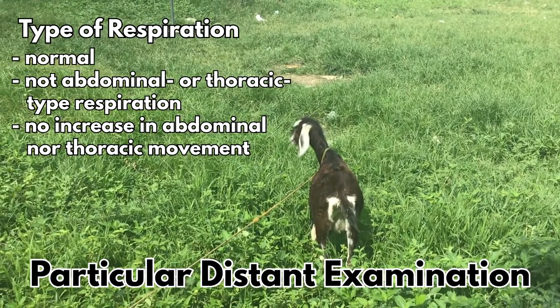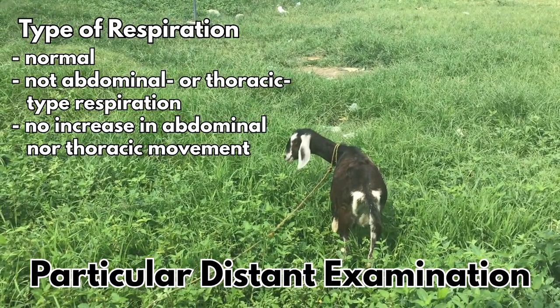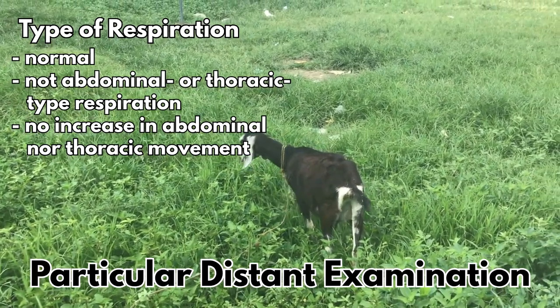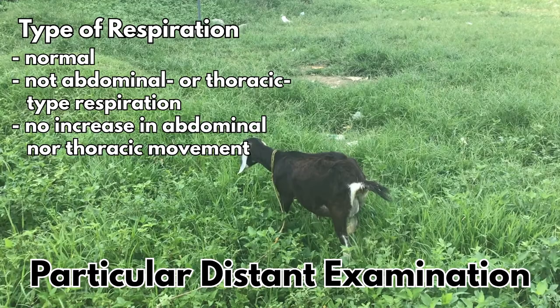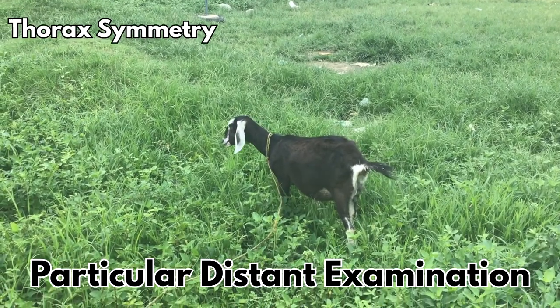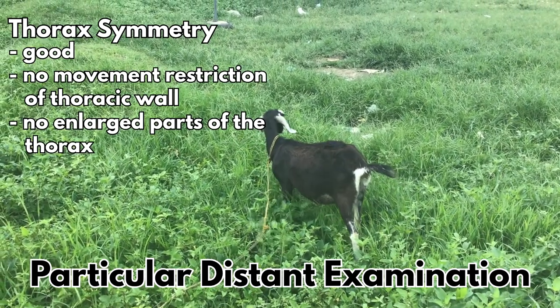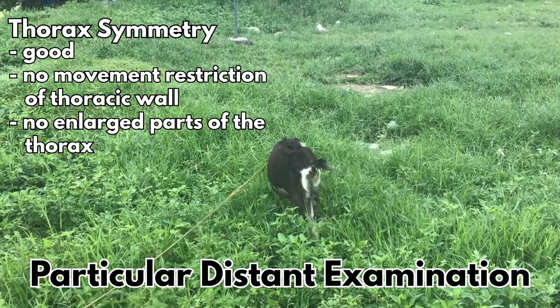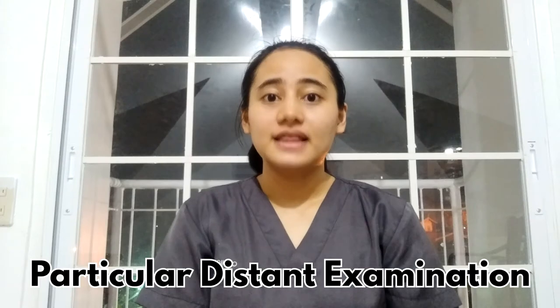The observed goat also has a normal respiration since there is movement of thorax and abdomen. The goat does not have abdominal type or thoracic type respiration since there is no increase in the movements of the said anatomical parts. After inspecting, I could say that the thorax symmetry of the observed goat is good since there is no movement restriction of the thoracic wall and there is no enlarged parts of the thorax.